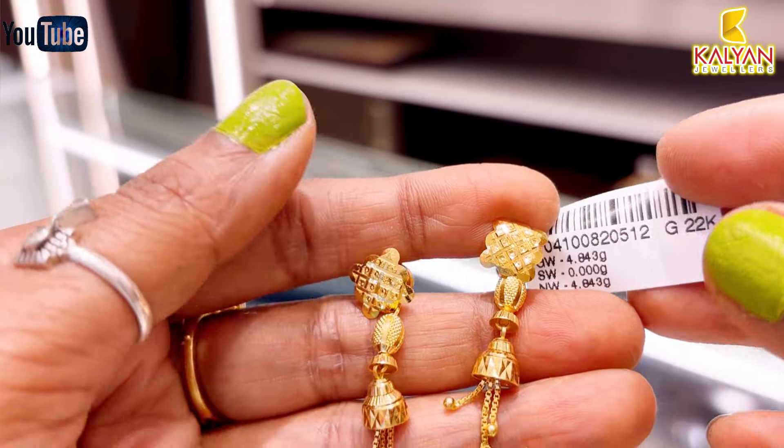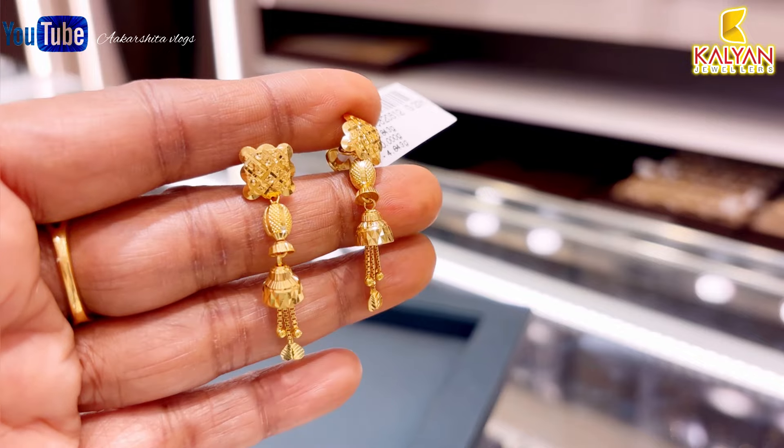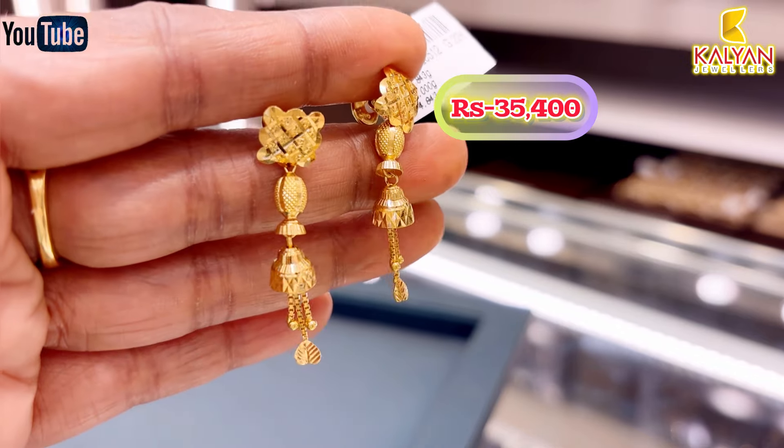This design is lightweight and very sweet. Approximately ₹35,400 rupees.